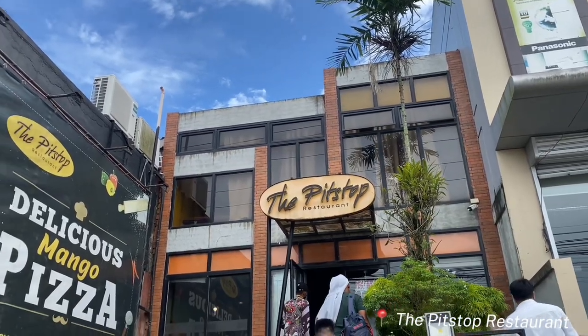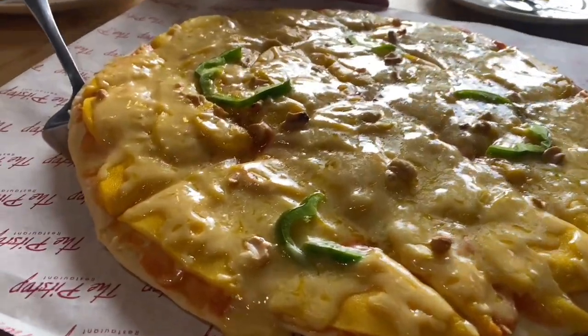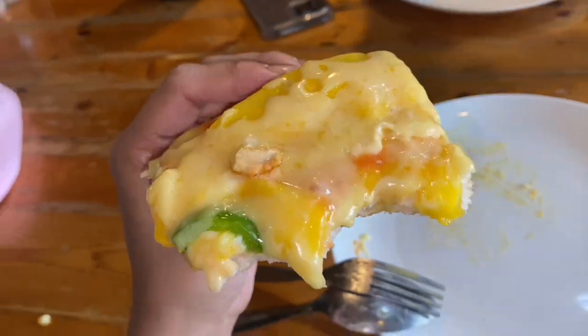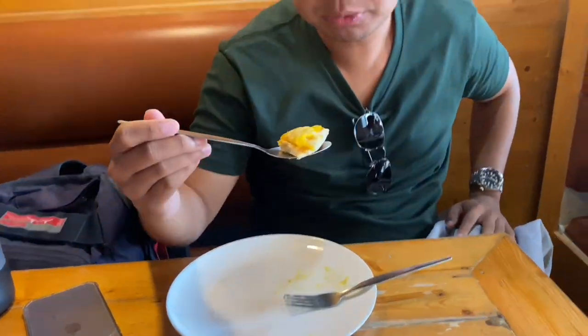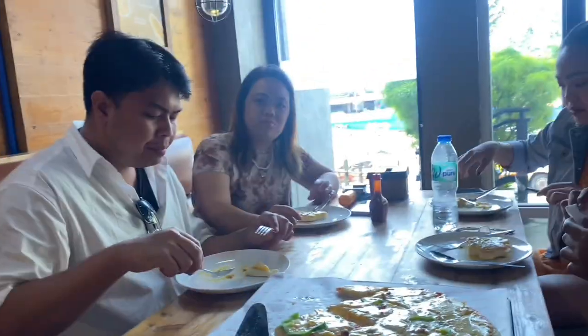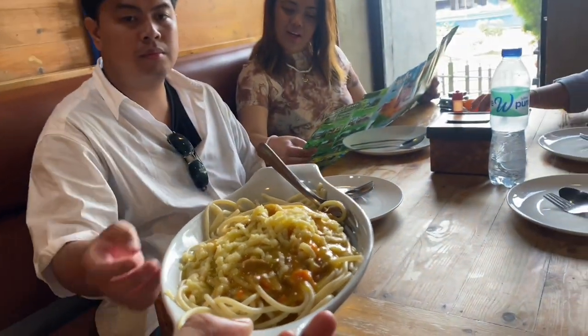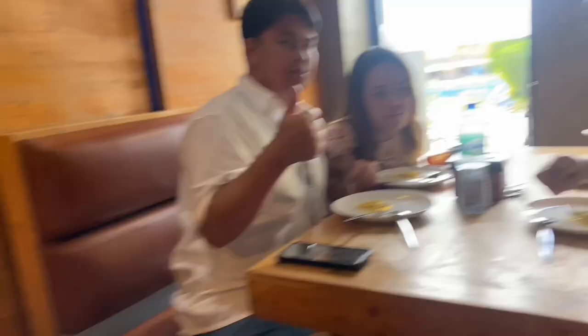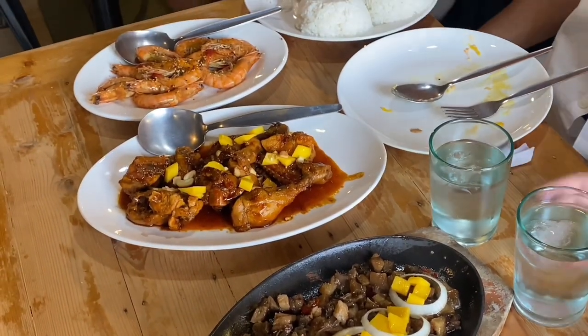We are here at the Pit Stop Restaurant. We tried the mango pizza — it tasted like a homemade pizza, and it was good. We also tried mango spaghetti. What I love about Gimaras is they like to make everything with mango, so we also tried adobo with mango and sisig with mango.